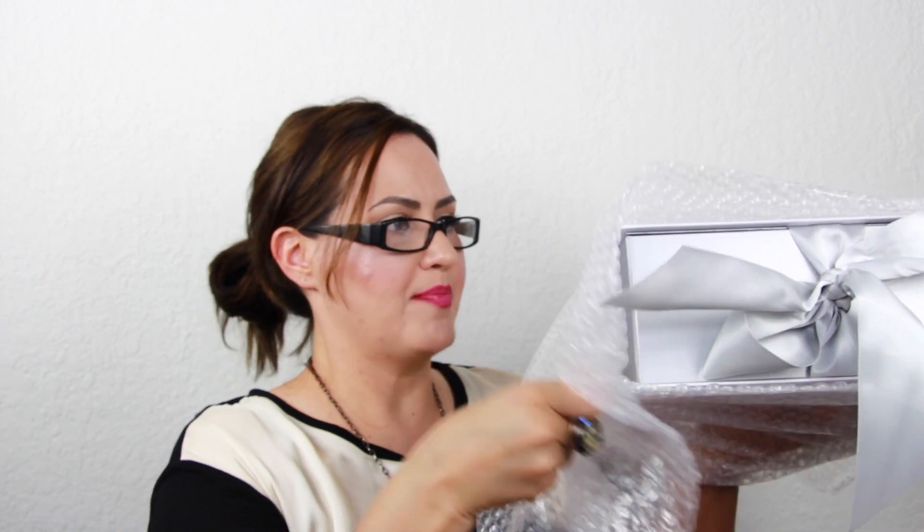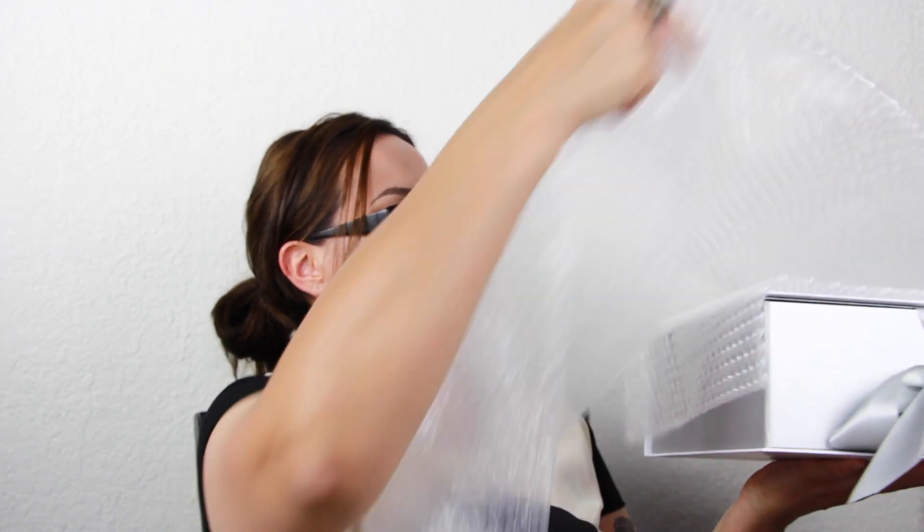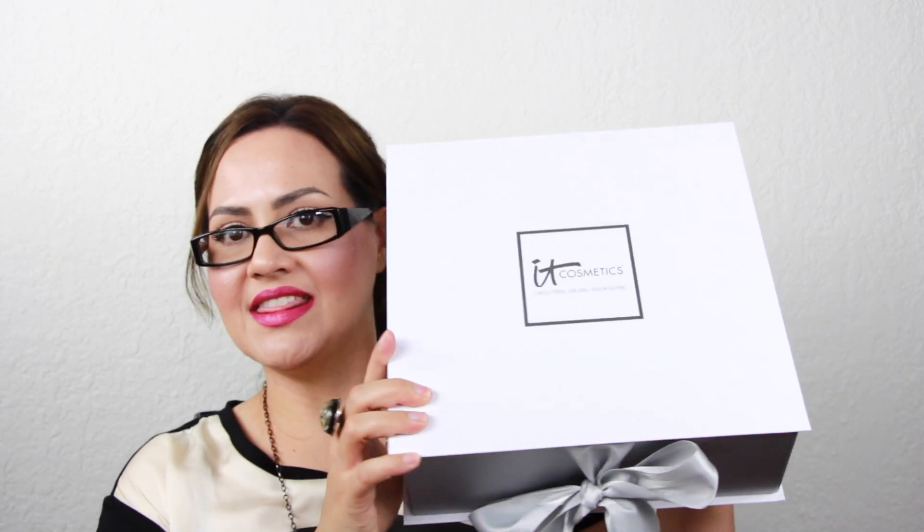Look at this little tote that says 'It Girl' with all the little kisses — this is so cute and it's good quality, it's so beautiful! Now for the big reveal. This is the box that was sent to me and it contains $800 worth of product, so I am so very grateful.